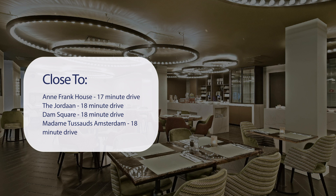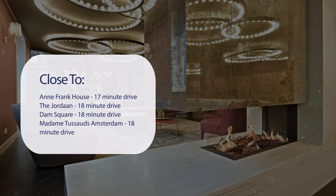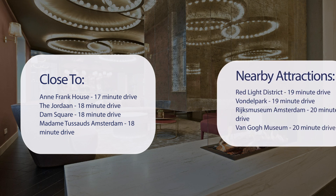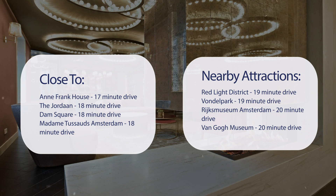It has a pretty good location. It's pretty close to Anne Frank House, a 17-minute drive. The Jordaan, 18-minute drive. Dam Square, 18-minute drive. Madame Tussauds Amsterdam, 18-minute drive. And also close to attractions like Red Light District, 19-minute drive. Vondelpark, 19-minute drive. Rijksmuseum Amsterdam, 20-minute drive. And Van Gogh Museum, 20-minute drive.